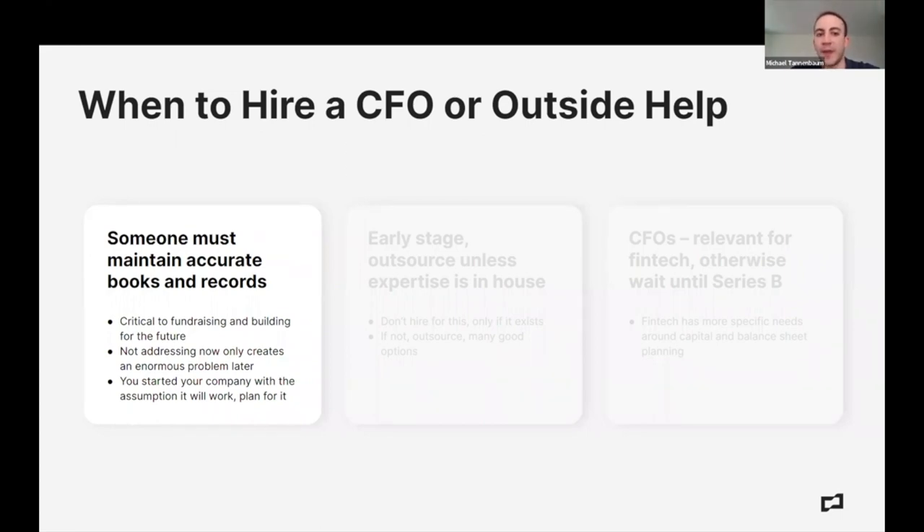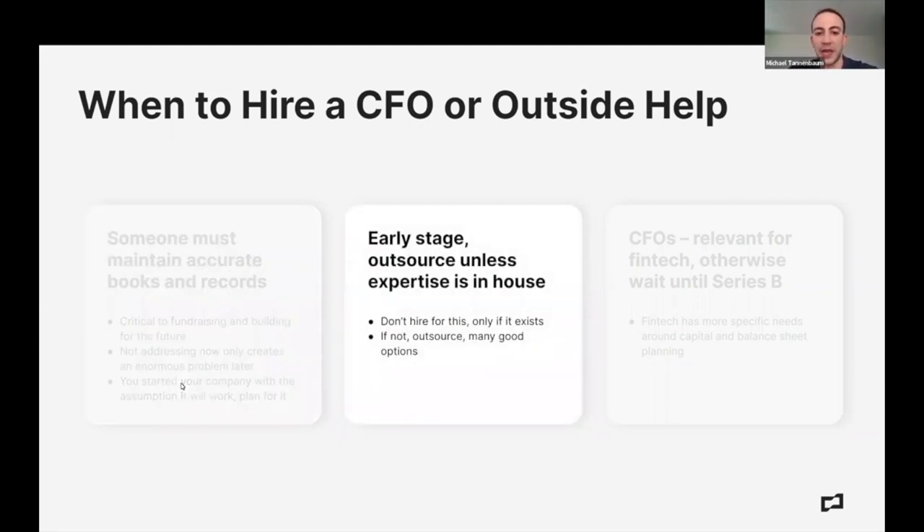A little more detail on personnel: somebody must maintain accurate books and records. That doesn't mean you need a CFO or even a VP of Finance. It just means somebody feels accountable. The problem I see a lot with early stage companies is everyone says they don't care about this. I don't think everyone needs to care, but someone does. Even if you outsource it — which is common and my recommendation for early stage — someone internally needs to feel responsible for the output.